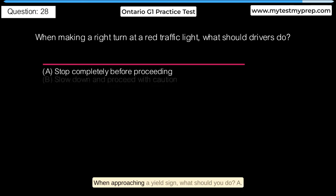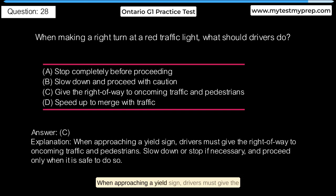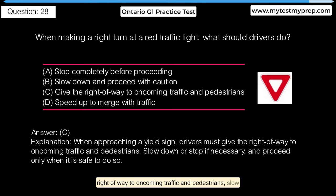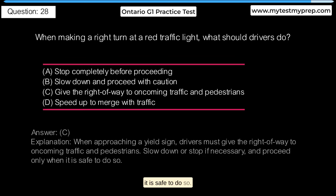When approaching a yield sign, what should you do? A. Stop completely before proceeding. B. Slow down and proceed with caution. C. Give the right of way to oncoming traffic and pedestrians. D. Speed up to merge with traffic. Answer C: When approaching a yield sign, drivers must give the right of way to oncoming traffic and pedestrians, slow down or stop if necessary, and proceed only when it is safe to do so.